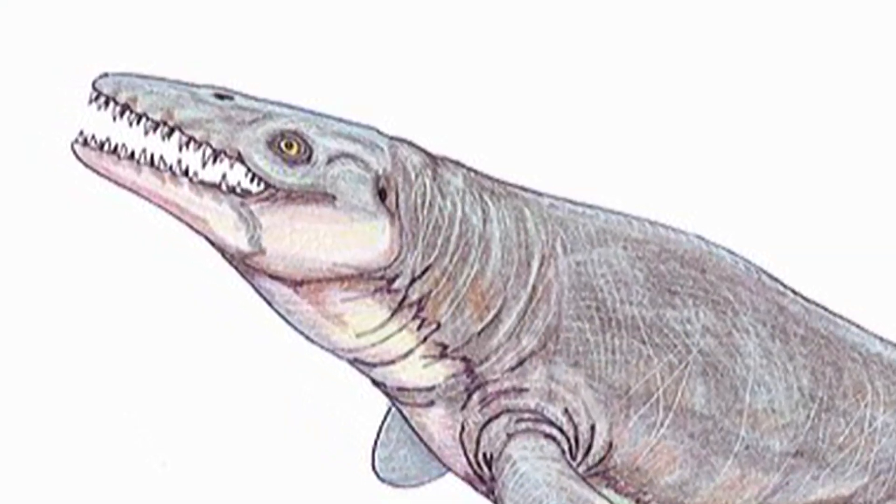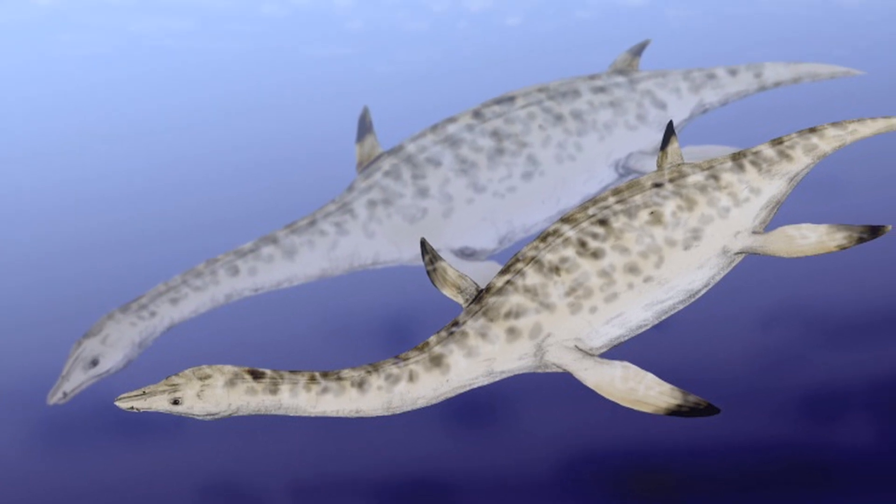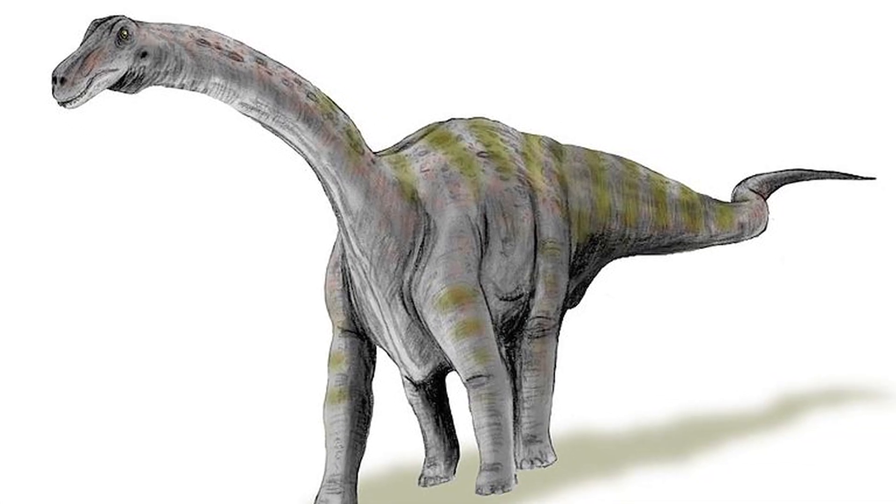Some mosasaurs became gigantic. They also found plesiosaurs, which were the long-necked marine reptiles — things with a neck like a snake. And then she started finding land dinosaurs as well.